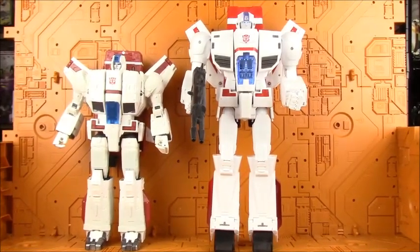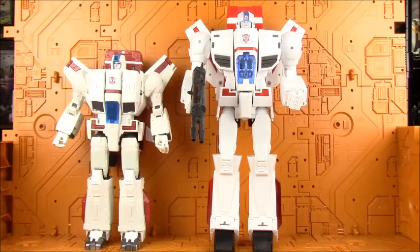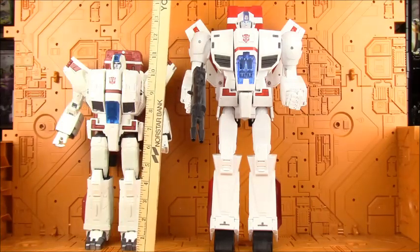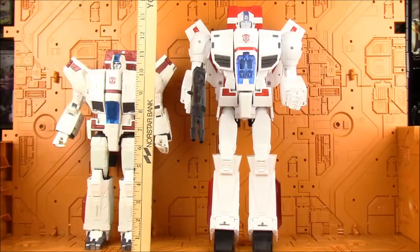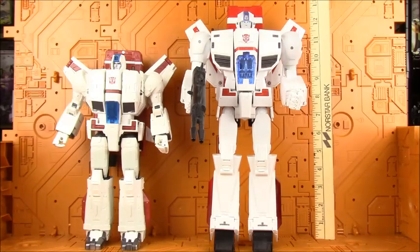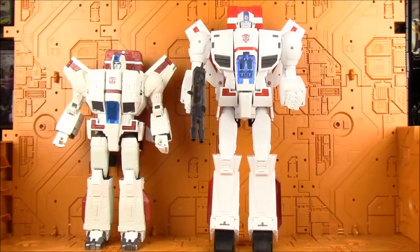As you can see, the Phoenix is much bigger. Jetfire is about 12 and a half inches to the top of his backpack, and Phoenix is about 15 and a half inches to the same point on him.